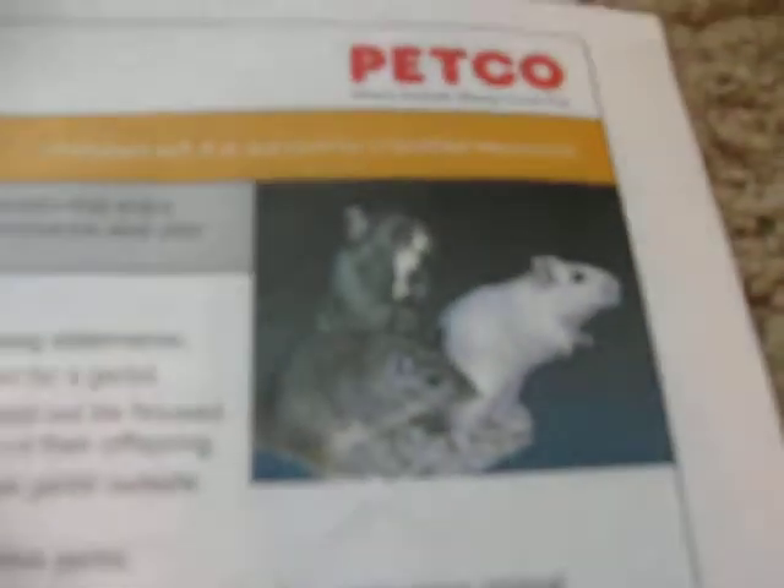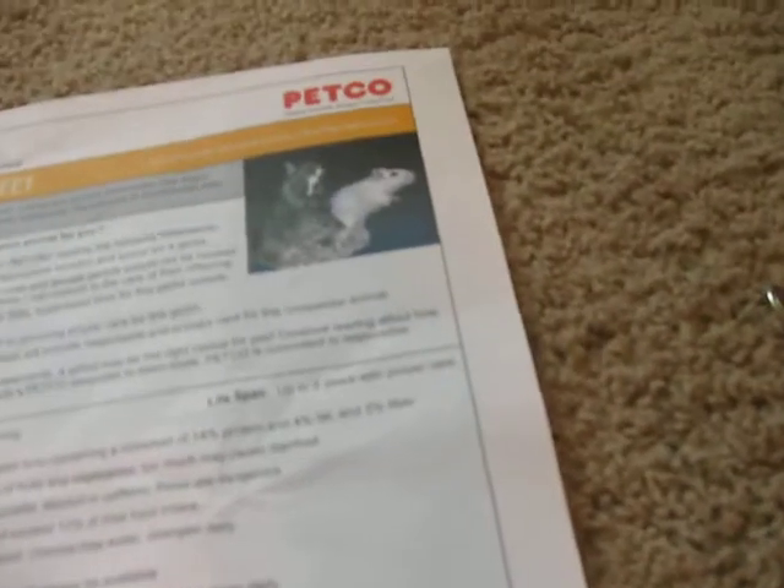It's two sheets by Petco. One is about gerbils, so that's why it's in my rabbit binder — I just put it in there because I really want a gerbil. So this is semi-helpful, maybe. I don't really like their stuff.